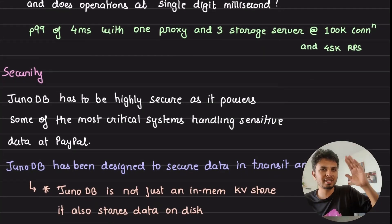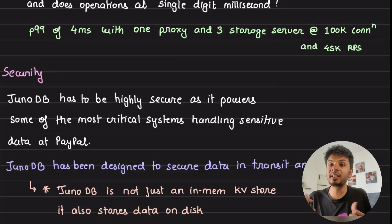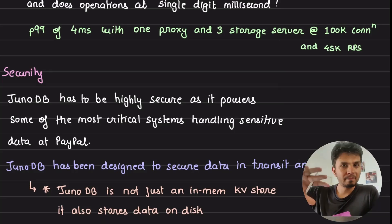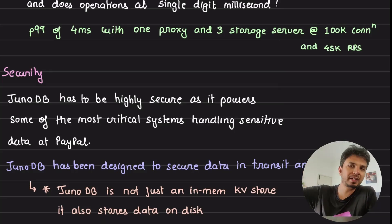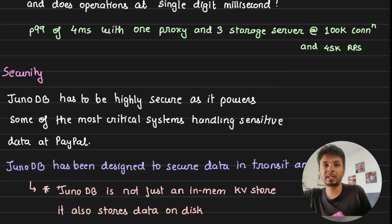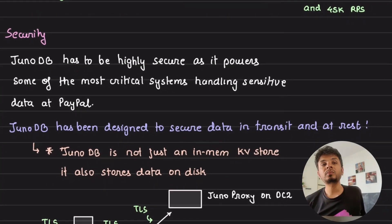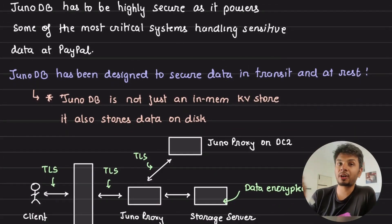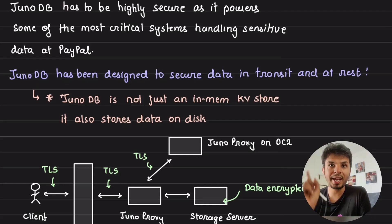Now let's talk about security. Very few people care about security, but it's very important for a company like PayPal. JunoDB is PayPal's key database used by most of their core backend services — for caching, partial persistence, and more. It needs to ensure high security for data in transit and data at rest.